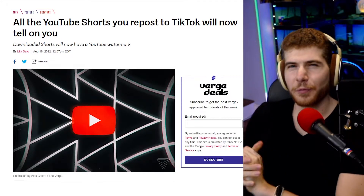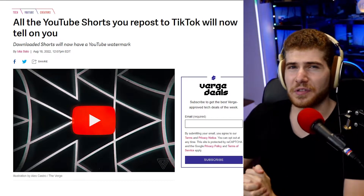YouTube will now leave a watermark on YouTube Shorts videos you download, so they're going after users that just repost stuff to TikTok. YouTube probably should have done this before. TikTok was the big vertical video platform way before YouTube Shorts, and what you would see on YouTube Shorts all the time when it first came out was a ton of TikTok watermarks — because when you download a video from TikTok, it puts TikTok watermarks all over it, so reposting it to YouTube Shorts was just promoting TikTok.